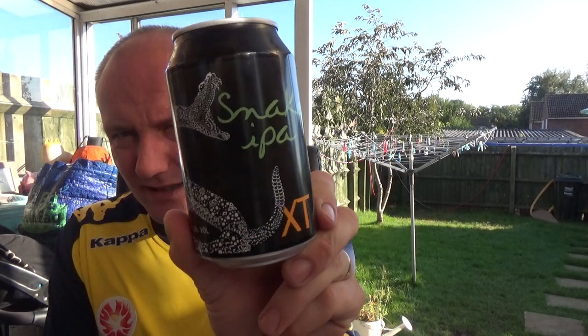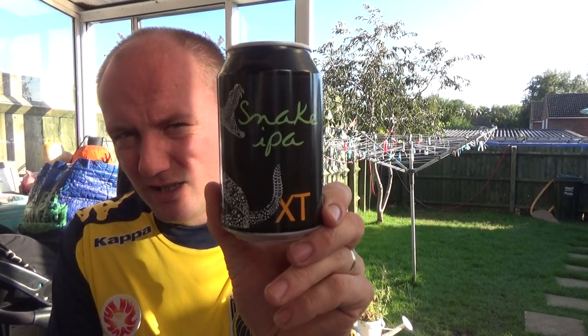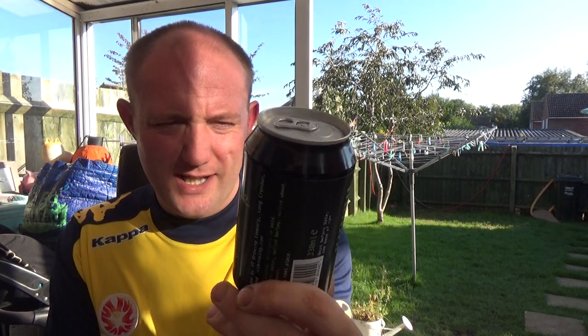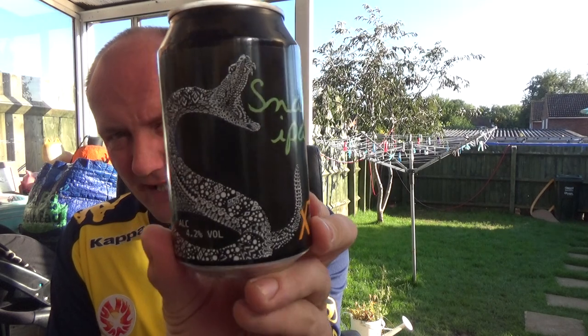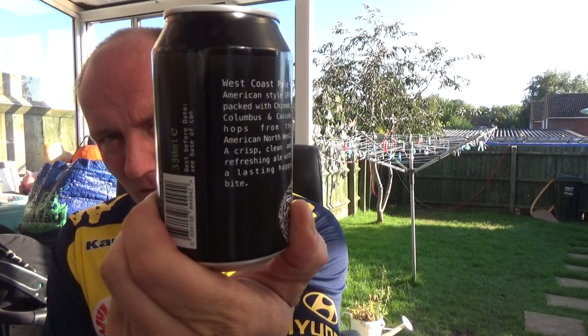Thanks for joining me guys for another video beer review. Today we're taking a look at a beer from the XT Brewery — these guys are out of Long Crendon in Buckinghamshire, not a million miles away from Aylesbury. This is the Snake IPA and it's clocking in at 4.2% ABV.